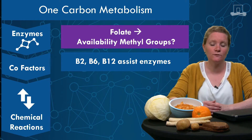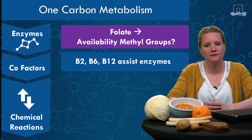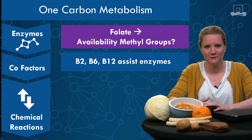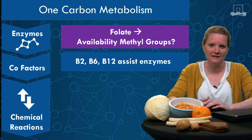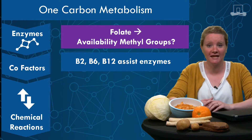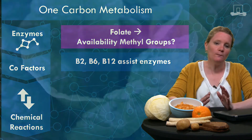Folate acts as a source or carrier of methyl groups. Therefore, a low or very high intake of these nutrients may affect the availability of methyl groups — yes, indeed, DNA methylation again. You may wonder: what is the relevance for cancer? Let's have a look at the current evidence.